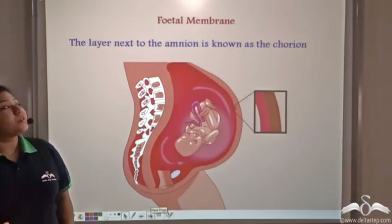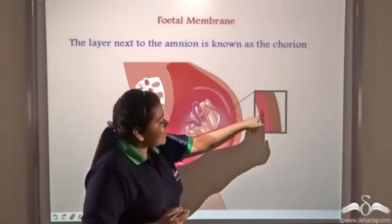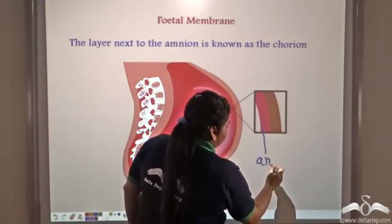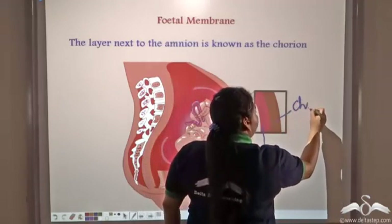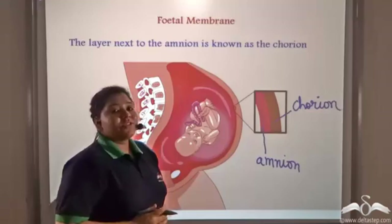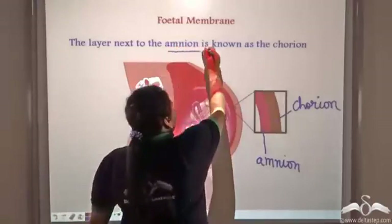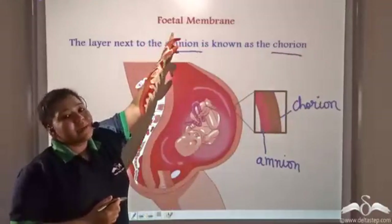The layer next to the amnion is known as the chorion. This is the amnion and this is the chorion. Both of them have protective functions and protect the growing fetus. Together, the amnion and the chorion are known as the fetal membrane.